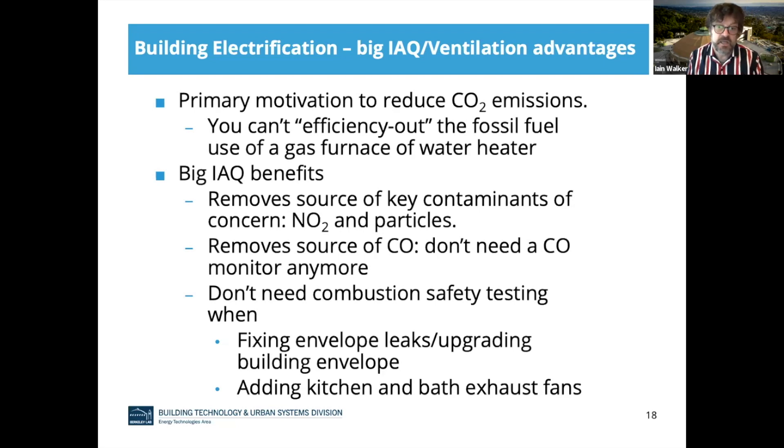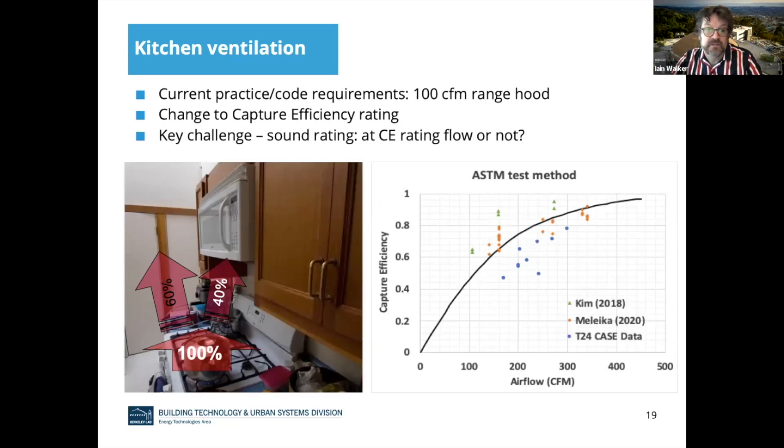That has some big advantages. Here in California, where we've been discussing kitchen ventilation, if you use electric cooking — particularly induction cooking, where you don't have hot heating elements — you're not emitting as many particles anymore. There's sort of a double benefit: both an efficiency and a health benefit from doing that. Speaking of kitchen ventilation, we've made some progress in the last year or so. The sketch on the left shows the concept: if you get some emissions from the cooktop and 40% goes into the microwave hood with a fan and is blown outside, the other 60% goes in the room and you breathe that 60%. Our capture efficiency rating is this idea — if 40% of the contaminants from cooking get exhausted to outside, that's a 40% capture efficiency.